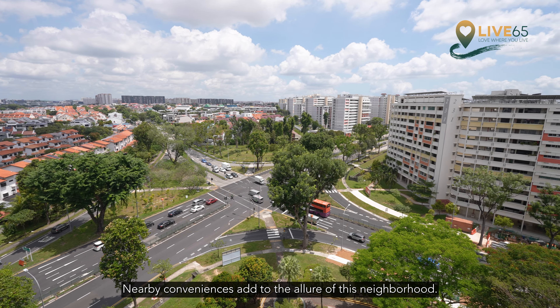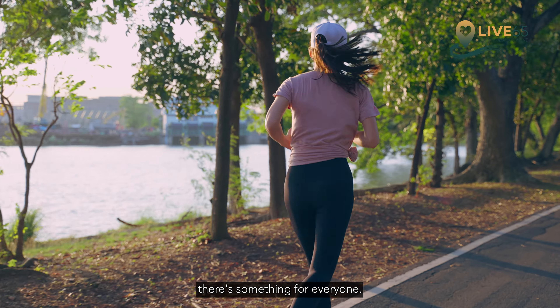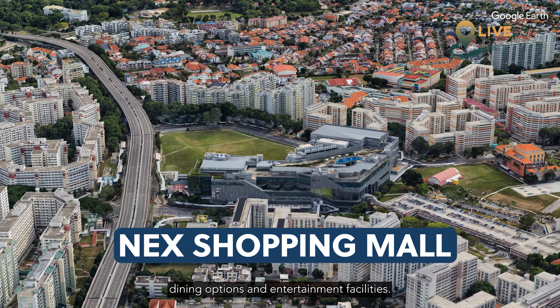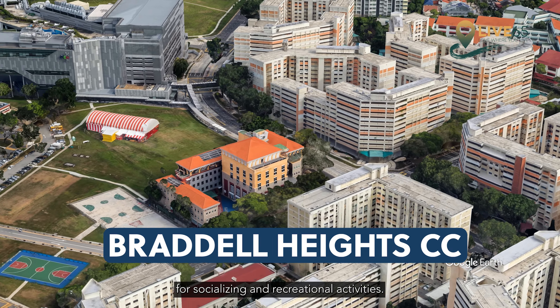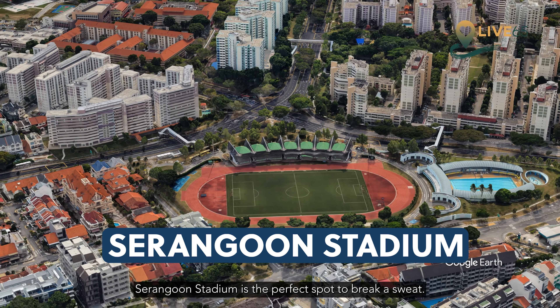Nearby conveniences add to the allure of this neighbourhood. Whether you're looking to unwind or stay active, there's something for everyone. NEX Shopping Mall offers a plethora of retail outlets, dining options and entertainment facilities. The Braddell Heights Community Club provides opportunities for socialising and recreational activities. For fitness enthusiasts, Serangoon Stadium is the perfect spot to break a sweat.